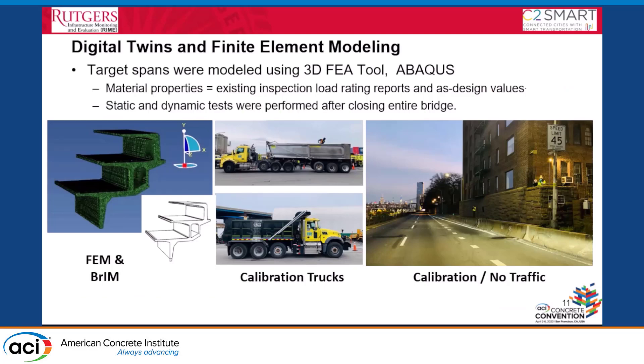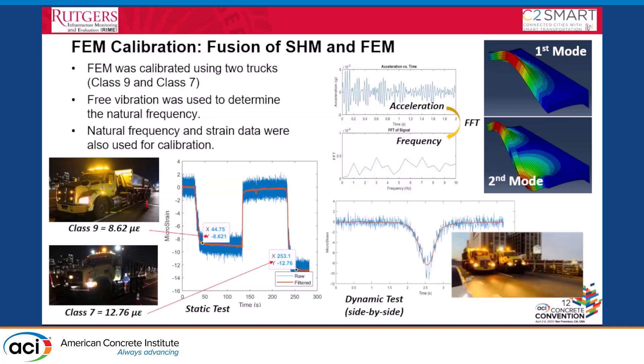The second component is digital twin, or finite element modeling. The target span was modeled using Abaqus. We used two truck types — Class 9 and Class 7 trucks — to calibrate the model using field-collected data, specifically strain data and acceleration data from both static and dynamic tests. We were able to use this information to update our model.